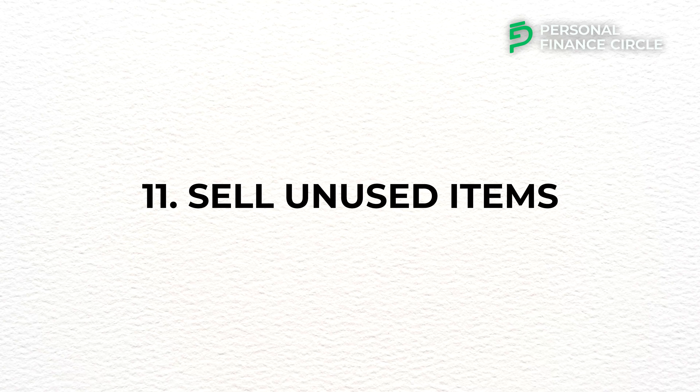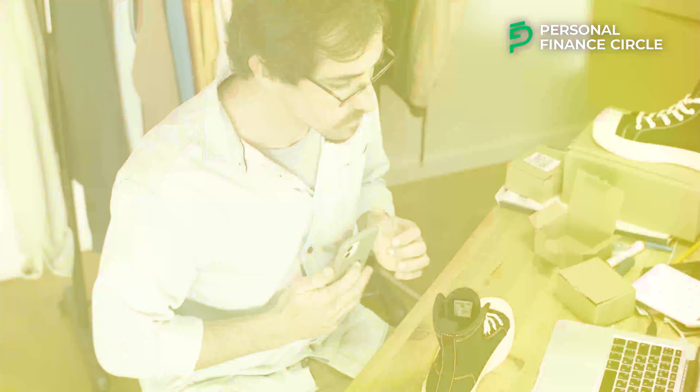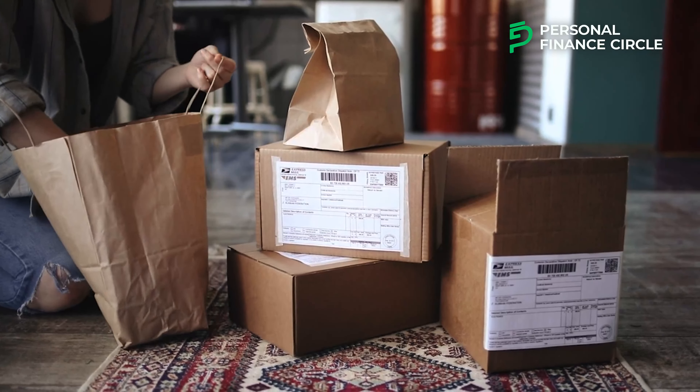Number eleven: sell unused items. Most of us have unused items in our kitchens, stores, garages, and wardrobes that we no longer use, but we can earn money by selling them even at a cheaper rate. You can list these items for sale in different online marketplaces. One of the most obvious advantages is the opportunity to make extra money — items you no longer need could still have value to others. Selling unused items also frees up space in your home and makes you more mindful when buying things in the future, making you think twice before purchasing something new.